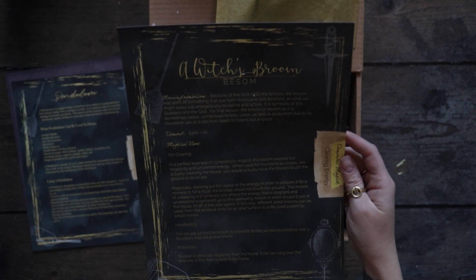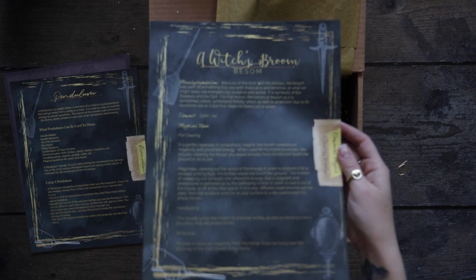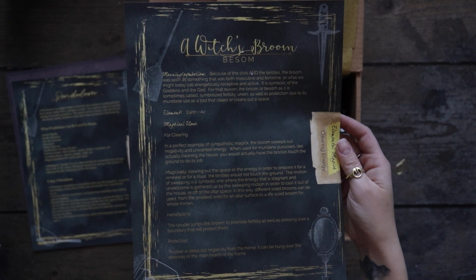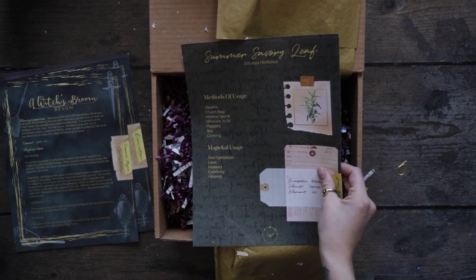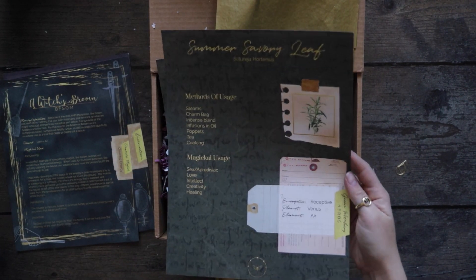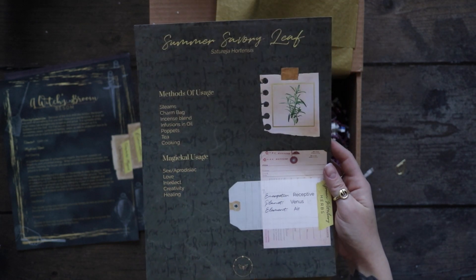Got cleansing information about the witch's broom, and it looks like we've got some herbs in this box as well.